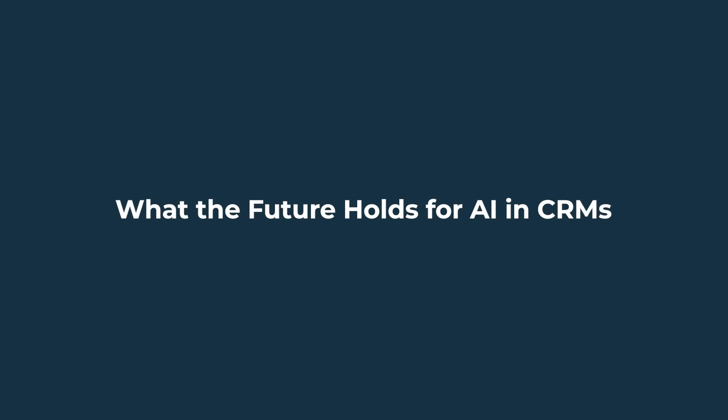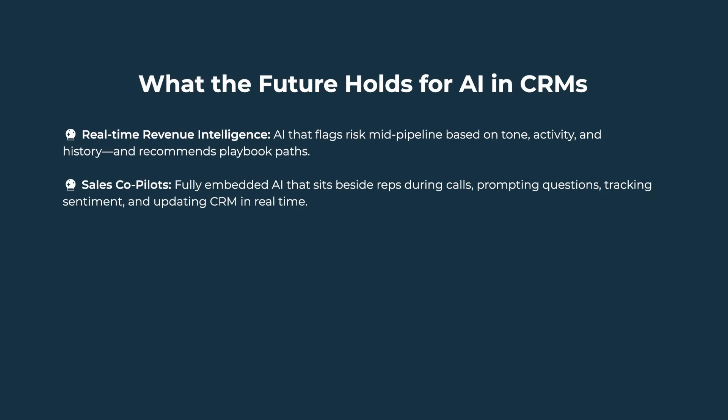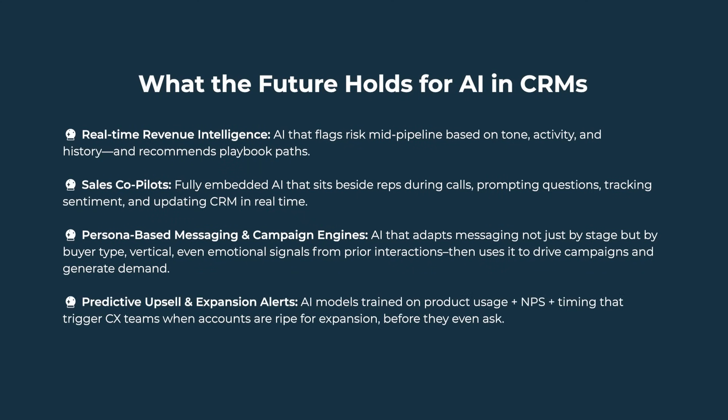What does the future hold for AI and CRMs? Here's what's coming fast. Real-time revenue intelligence: AI that flags risk mid-pipeline based on tone, activity, and history, and recommends playbook paths. Sales co-pilots: fully embedded AI that sits beside reps during calls, prompting questions, tracking sentiment, and updating CRM in real-time. Persona-based messaging and campaign engines: AI that adapts messaging not just by stage, but by buyer type, vertical, even emotional signals from prior interactions, then uses it to drive campaigns and generate demand. Predictive upsells and expansion alerts: AI models trained on product usage, NPS, and timing that trigger CX teams when accounts are ripe for expansion before they even ask.